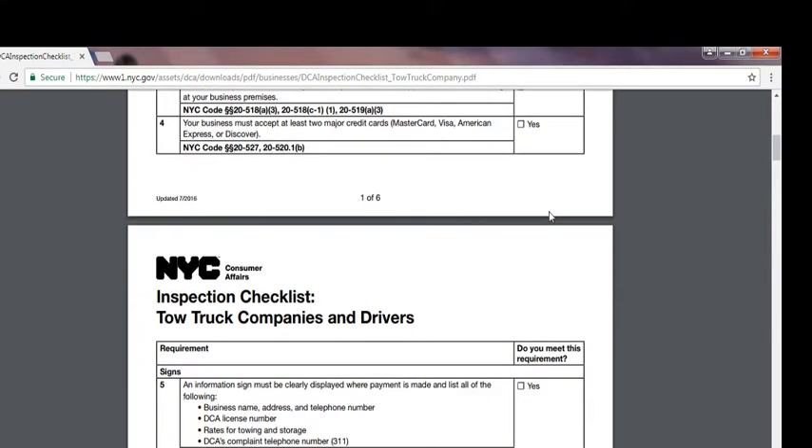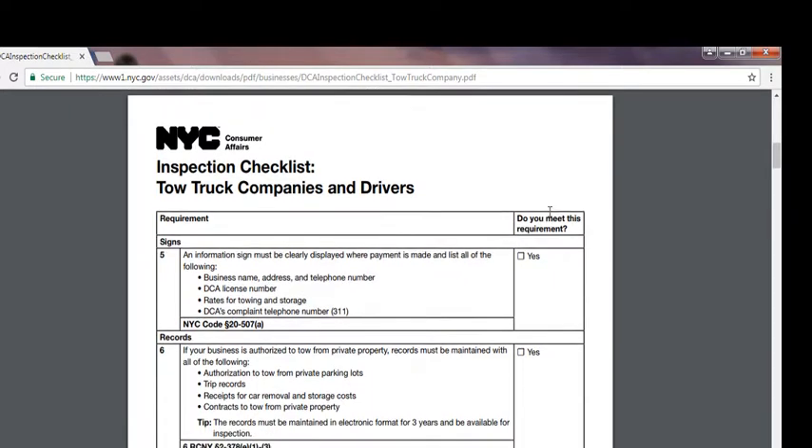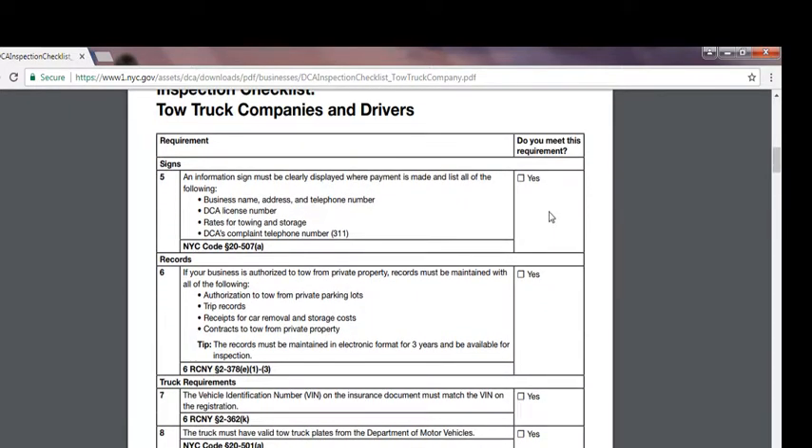If you're getting towed, you can pay right then and there. Number five: any information sign must be clearly displayed where payment is made and must list all of the following — business name, address and telephone number, DCA license number, rates for towing and storage, and the DCA complaint telephone number, 311. Number six: if your business is authorized to tow from private property, records must be maintained with all of the following, usually for three years.